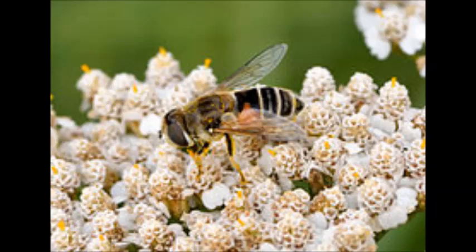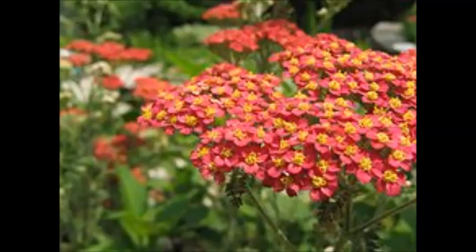The inflorescence has 4 to 9 phyllaries and contains ray and disc flowers which are white to pink. The generally 3 to 8 ray flowers are ovate to round. Disc flowers range from 15 to 40. The inflorescence is produced in a flat-topped capitulum cluster, and the inflorescences are visited by many insects, featuring a generalized pollination system. The small achene-like fruits are called cypsela. The plant has a strong, sweet scent, similar to that of chrysanthemums.